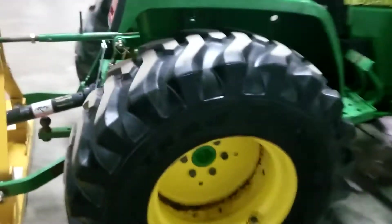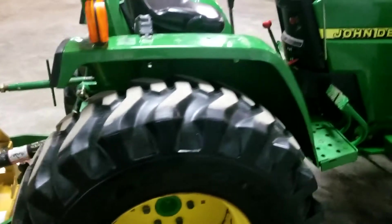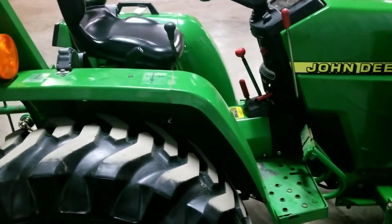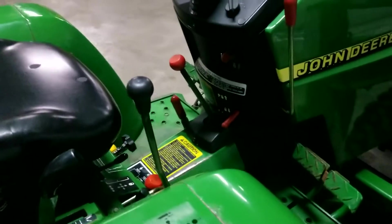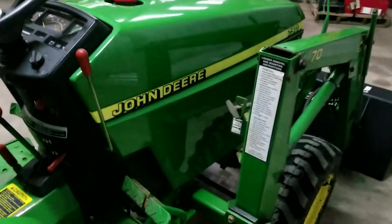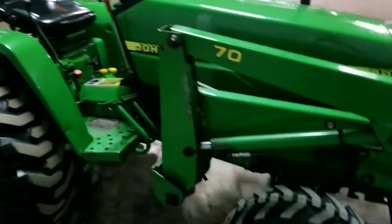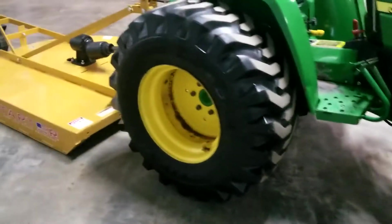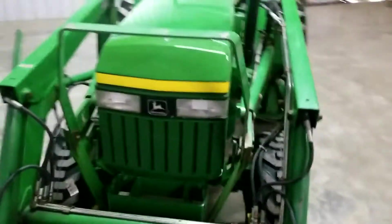Coming around here — the rear tires are also very good, lots of tread left, probably eighty percent. R4s don't wear as much as ag ones do; they have a wider tread base and are built with a little tougher rubber. This tractor does have differential lock and live PTO, or dual-stage clutch, and the clutch is excellent on it.